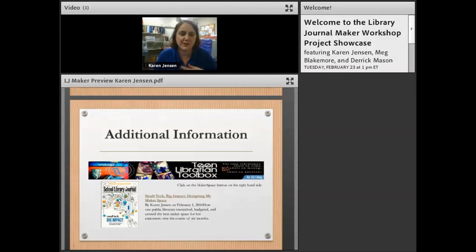If you want more information, a lot of what I talked about is in an article I wrote for School Library Journal called 'Small Tech, Big Impact.' Also, if you go to teenlibraryandtoolbox.com there's a makerspace tab on the right where you can click and find the outline of my entire makerspace process, plus I continue to review new apps and things like that.